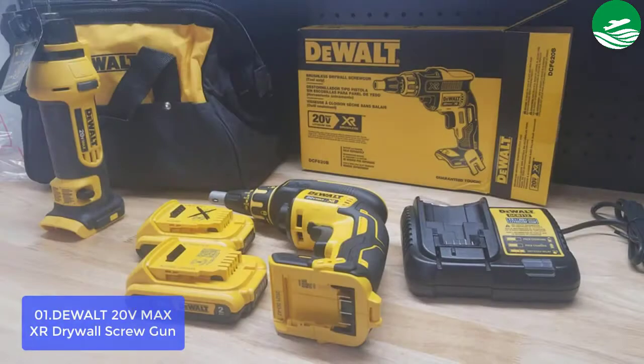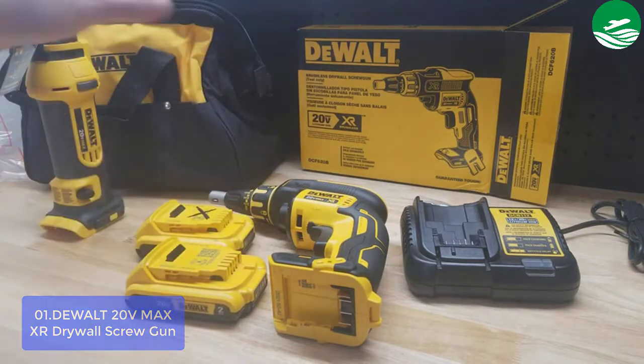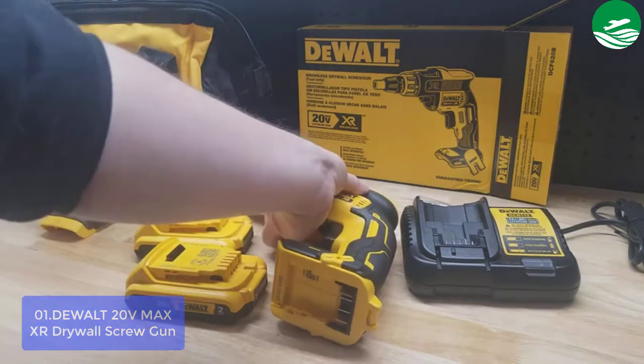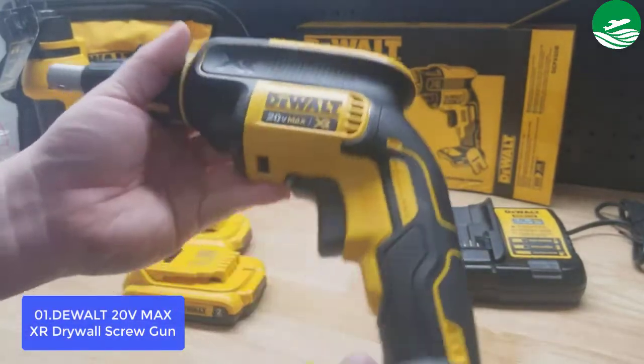List number 1: Dual-R Drywall Screw Gun. The DCK263D2 20V Max XR Li-Ion Cordless Drywall Screw Gun and Cutout Best New Power Tool for Woodworking Kit has a powerful motor to deliver maximum runtime. It features a lightweight, ergonomic design and 4,400 RPM speed.